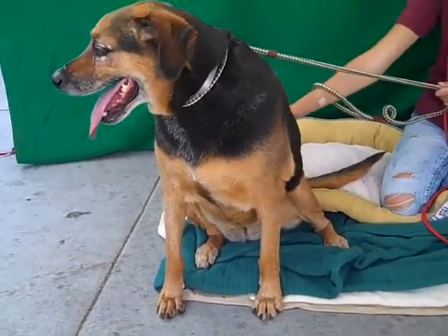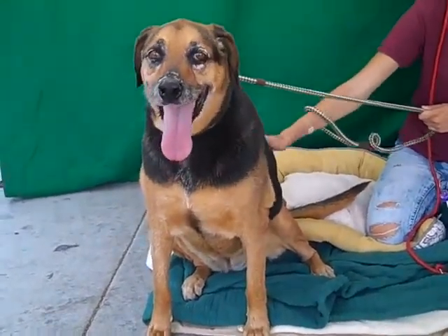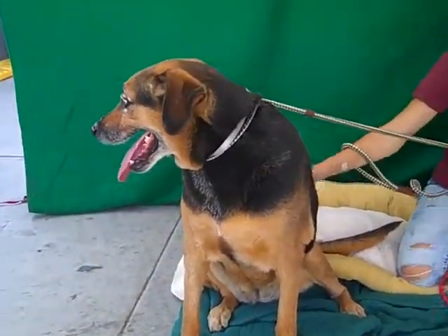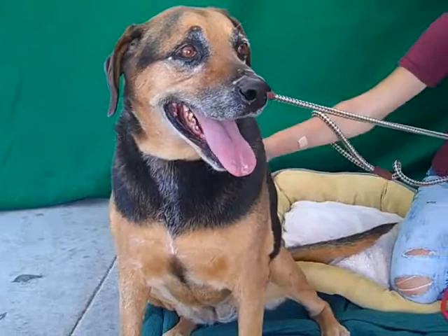Her weight isn't listed here, but she is on the chunky side. Part of that might be that she really loves treats. She'll sit on command, she catches treats in mid-air — she's an all-around treat hound. So that would make her very easy to train.